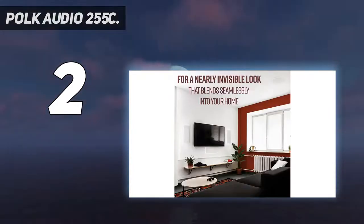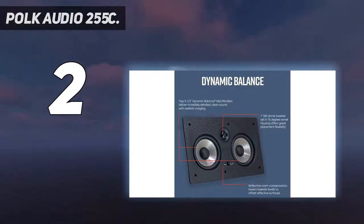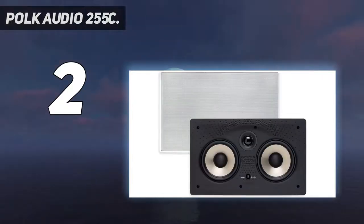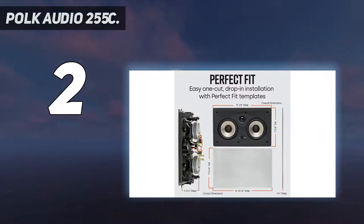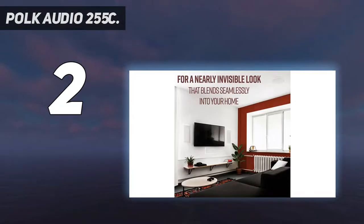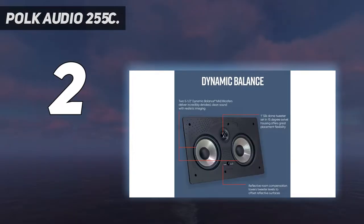This unit is designed by Polk to be the center speaker of a system, so ideally it will be placed centrally in your room. It has a 5.25-inch woofer with a polypropylene cone and a one-inch silk polymer dome tweeter on a swivel mount. It features Polk's Power Port and Dynamic Balance sound systems. This two-way speaker is suitable for most surround sound systems, with dual band base ports delivering a smooth low-frequency response. The 255C has a frequency response of 30 Hz to 27,000 Hz and a power rating of 150 watts peak.